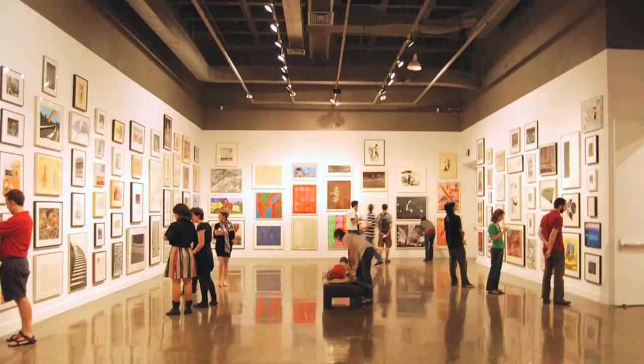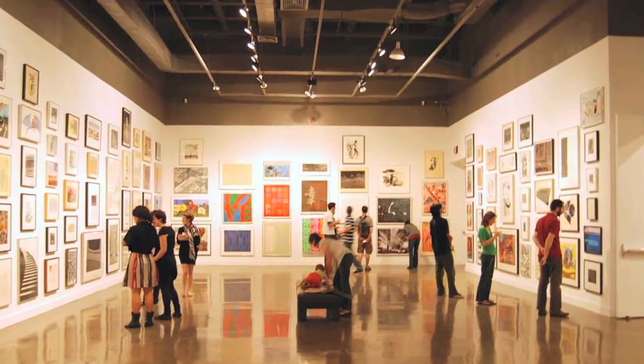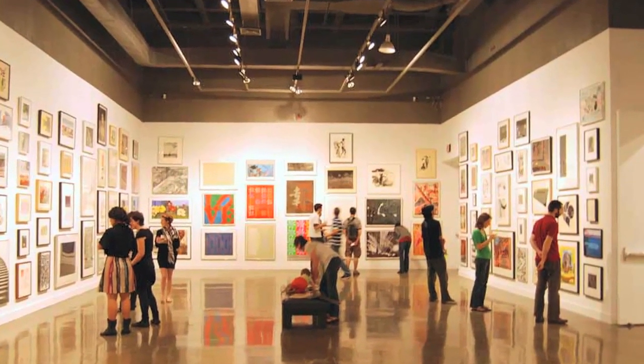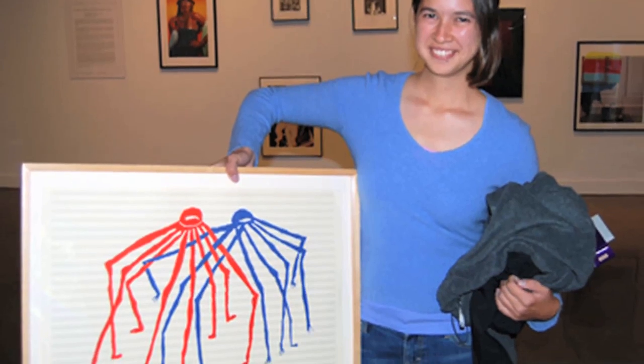The process is basically that every fall we hang an exhibition in our galleries right around the start of the year. It's up for a few weeks, students come and see all of the artwork installed salon style, and then they have the opportunity to submit their lottery choices. After the exhibition closes, we go through all of those selections — about 500 students get work of their choice.